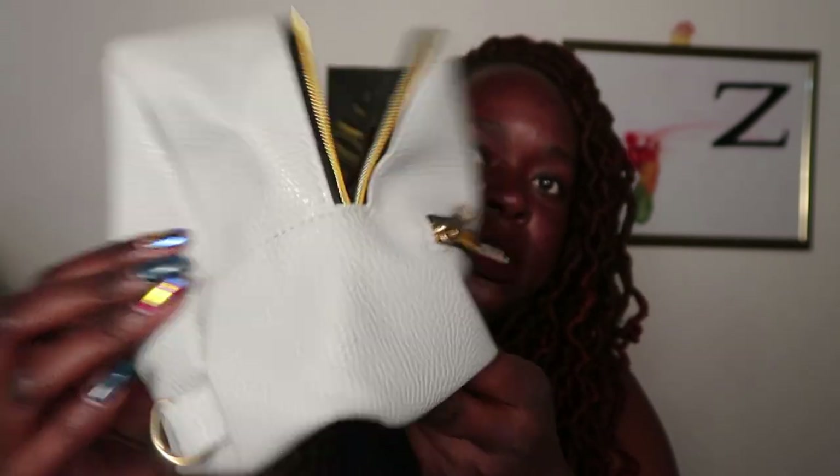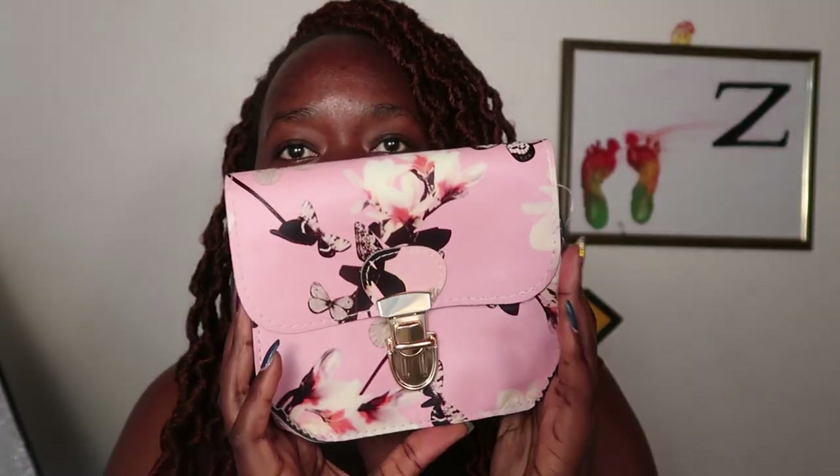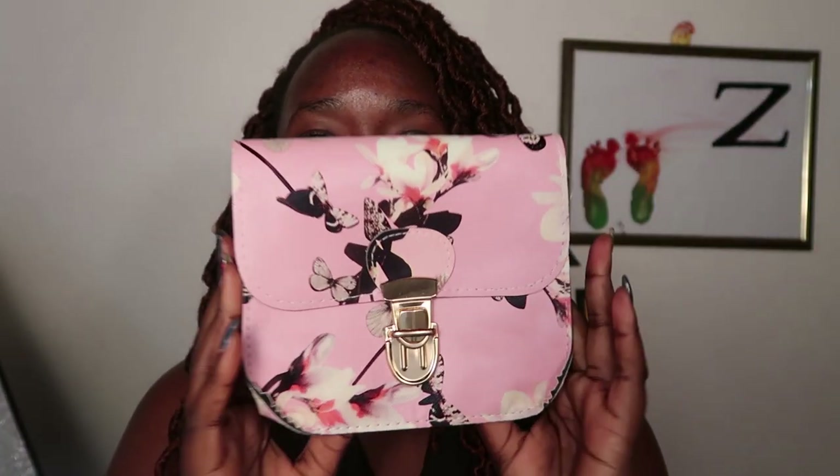It also has a lot of space — if you expand it you'll see you can carry quite a lot inside. That is the fourth bag.